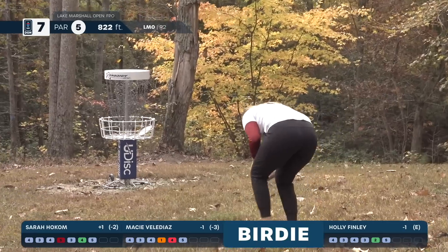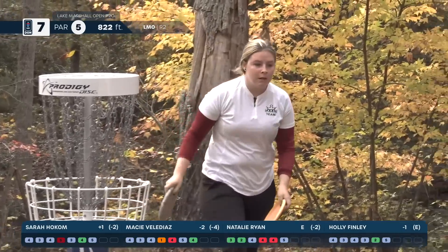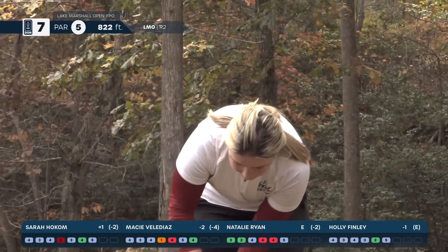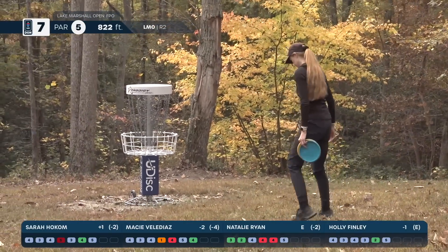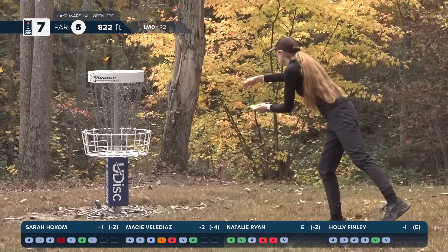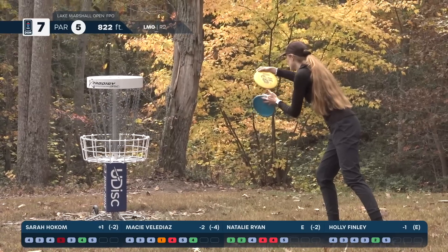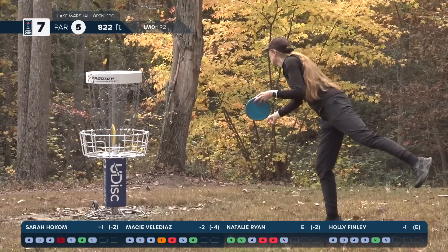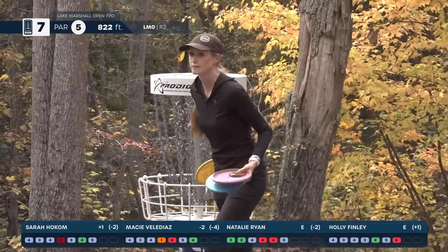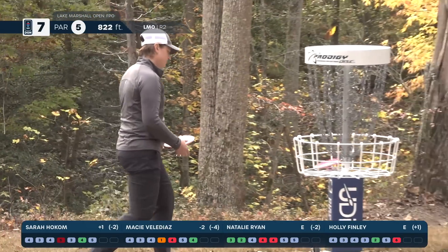Great putt right into the sweet spot. Holly tapping in for bogey, and Natalie will be tapping in for par.